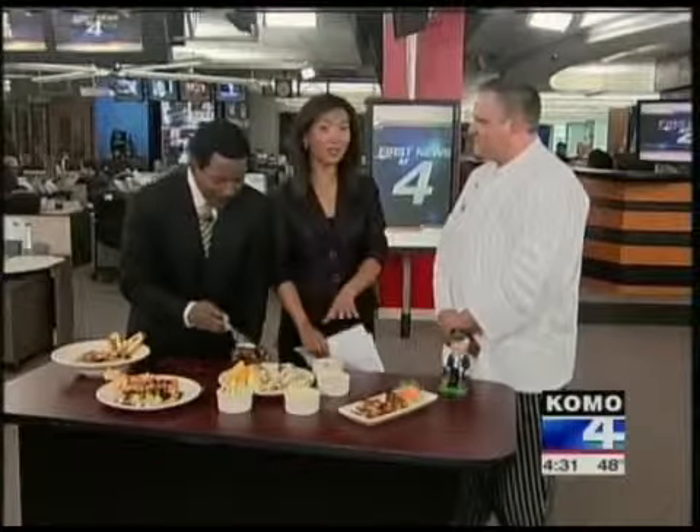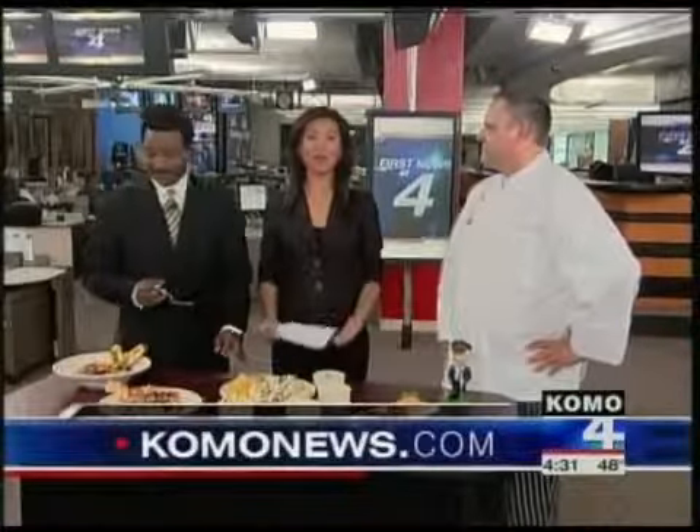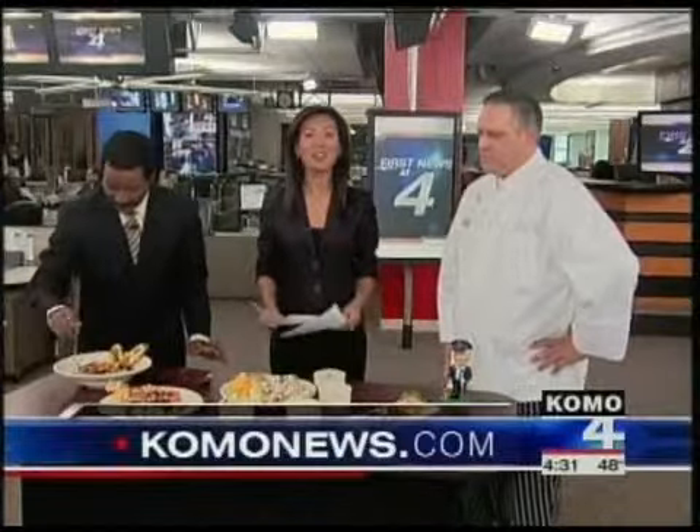This is tailgating at its finest. Chef Steve, thank you so much for being here. You're very welcome. For more information on Ivers and all of these dishes, go to comonews.com and click on Como4TV. Save some for me, Steve. Coming up next...